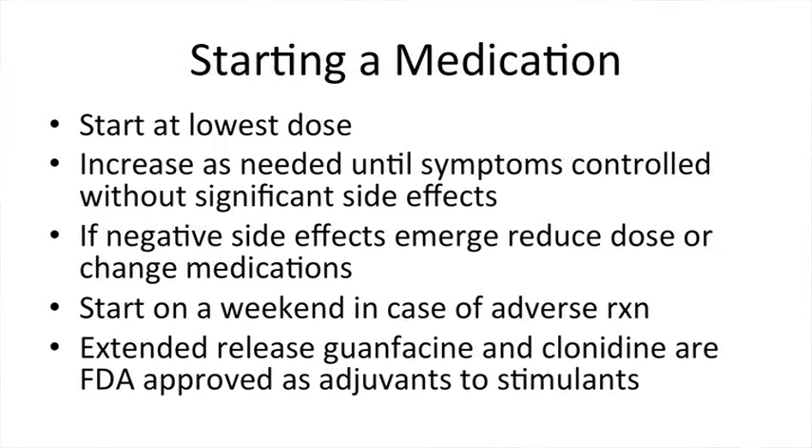Whenever we start a medication, we always begin with the lowest dose and increase slowly as needed until symptoms are controlled without side effects. If negative side effects occur, we can try decreasing the dose to see if a lower dose is still effective, or consider changing to a different medication. You can always start a medication on a weekend so you can monitor how the child responds.